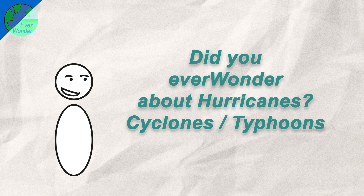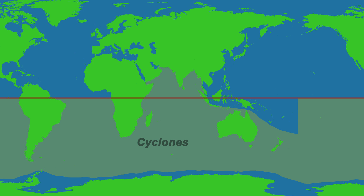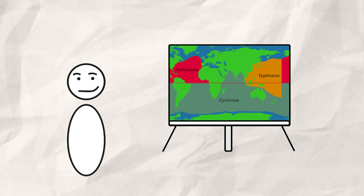Hello Internet! Did you ever wonder about hurricanes? It doesn't really matter if we're dealing with a cyclone in the southern hemisphere and Indian Ocean, a typhoon in the Pacific, or a hurricane in the Atlantic. It is always an immense and powerful tropical storm.